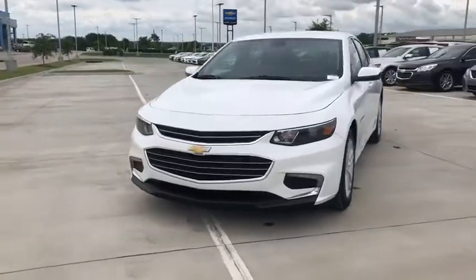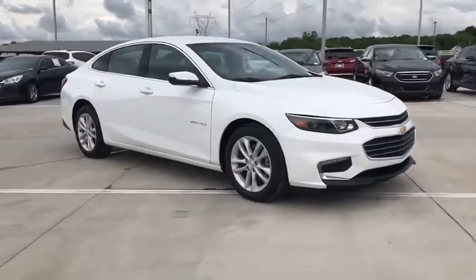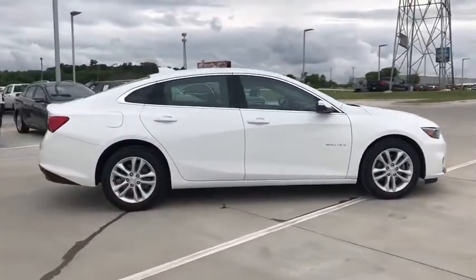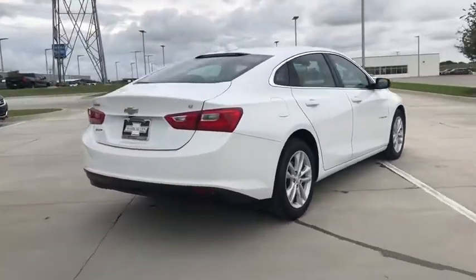You are going to love the 2018 Chevrolet Malibu, a combination of performance and fuel economy. The Malibu is a great commuting car. This vehicle has less than 10,000 miles. Here are some of this vehicle's great options.